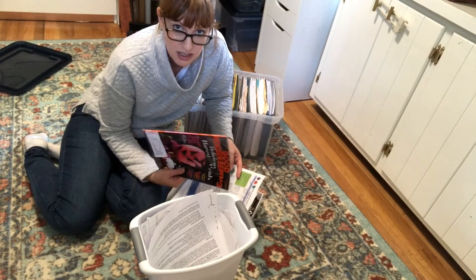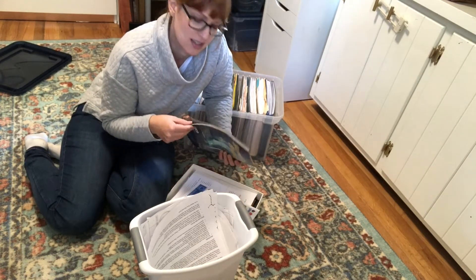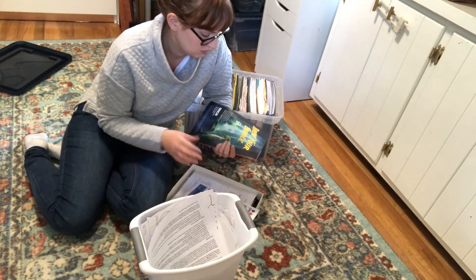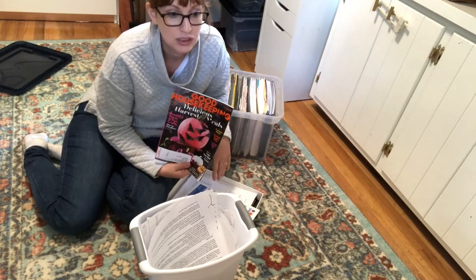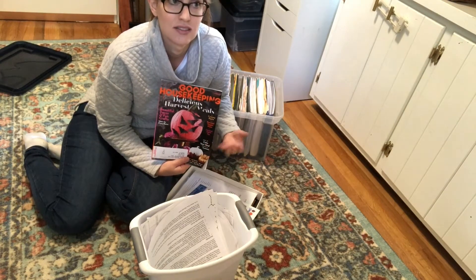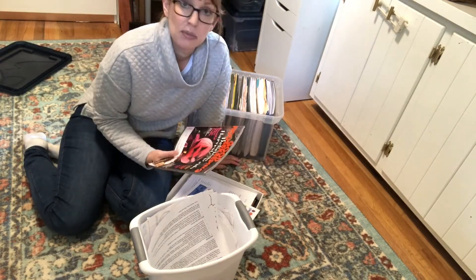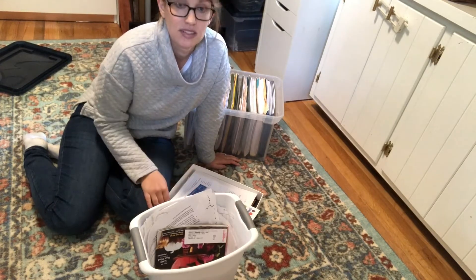There are a couple of recipes in here that I want to try. So when I'm not filming this, I'll be able to take pictures of the ones that I want and then I can recycle this whole magazine. After I've read it, I really don't need to keep it around because the information in it is fairly timely. So once I have digested the good stuff, been inspired, I can snap pictures of anything that I want to remember and then I can recycle it.